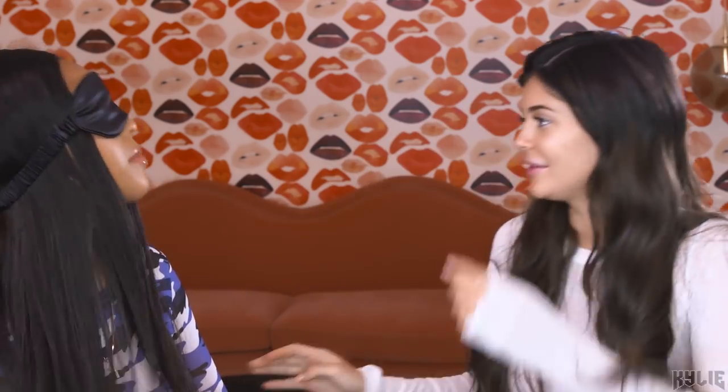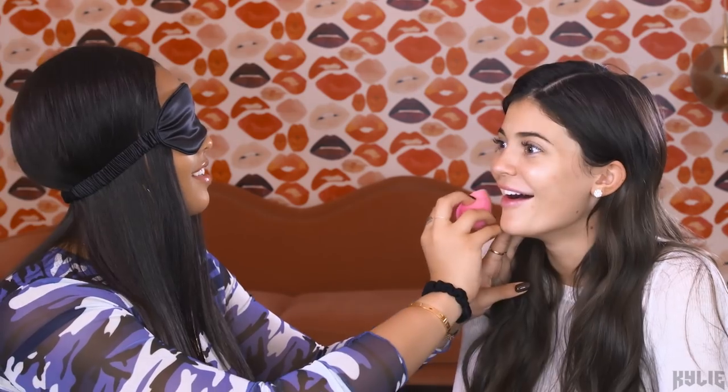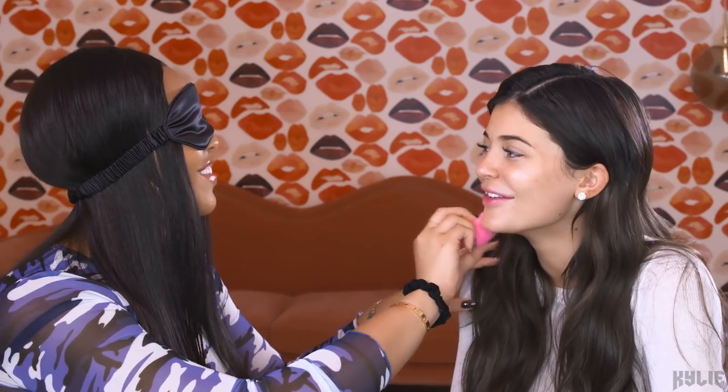I really can't see anything, I promise. Where's your face? That's your shoulder. This is so hard.